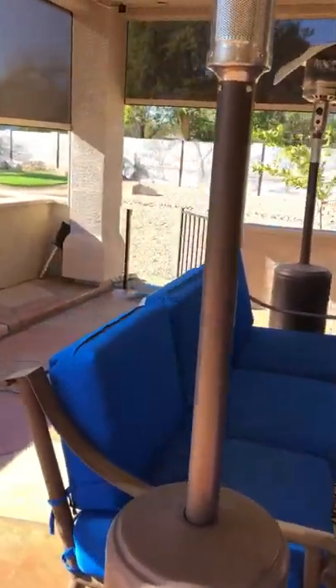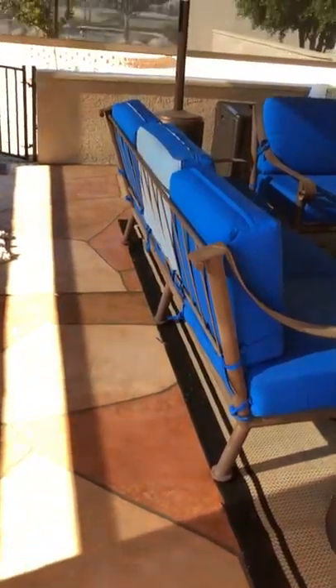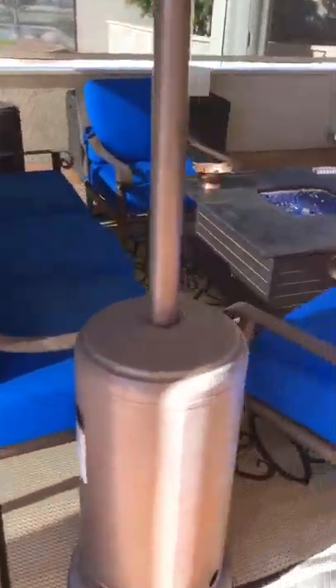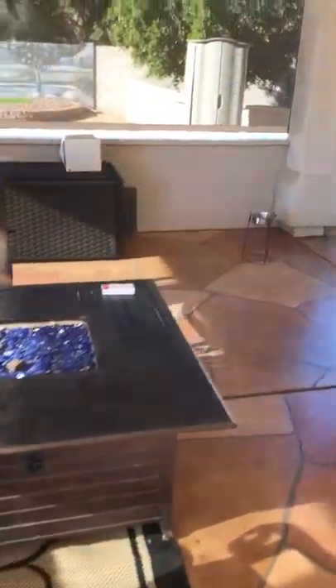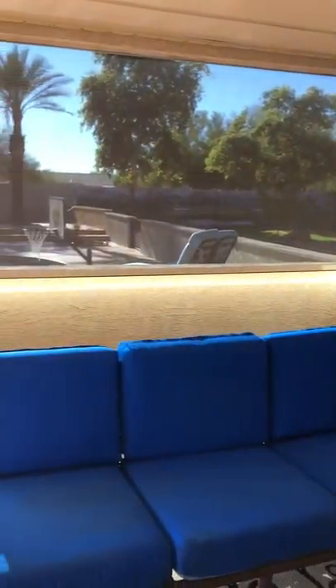You guys can see once the screen starts retracting down — the difference that you really get being in the down position. And the best feature is from inside looking out, you don't lose any visibility — you get a clear, clear view.